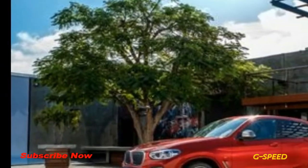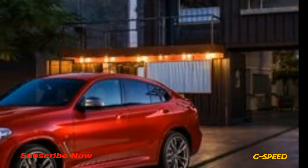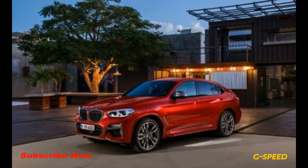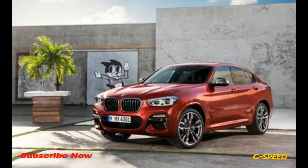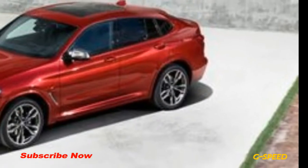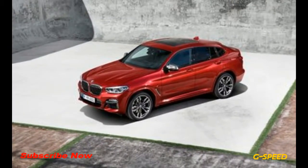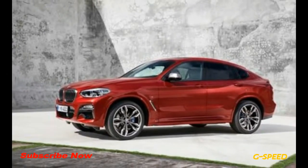Both models employ an 8-speed automatic transmission and come standard with all-wheel drive. BMW claims the X4 xDrive30i can accelerate from 0 to 60 mph in 6.0 seconds, and the X4 M40i will reportedly do the deed in 4.6 seconds. We hustled a 2018 BMW X3 M40i to 60 mph in 4.4 seconds and would wager that the X4 M40i will match that figure.